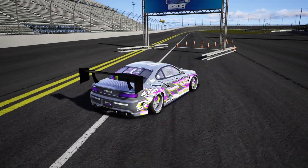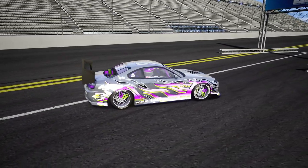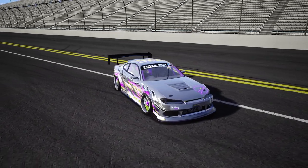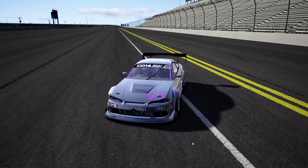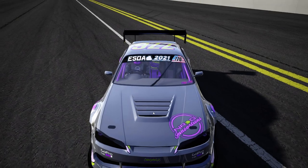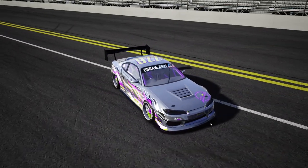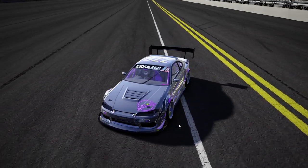He gave me access to his 2021 ESDA S15, and this car is aggressive — it's over a thousand horsepower. For the purposes of riding Daytona, I've bumped it down to about 60% boost pressure. NRG has been a sponsor of the channel for a very long time — you can see all the NRG things on the driver's suit, the back panel, and everywhere on the vehicle. Big thank you to him for allowing me access to his 2021 ESDA car.